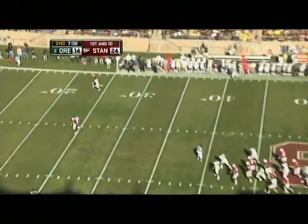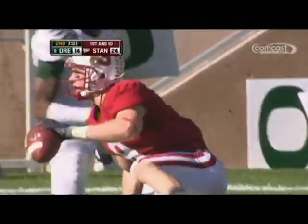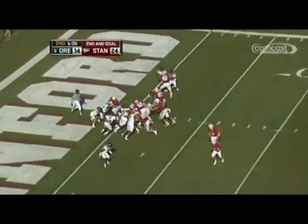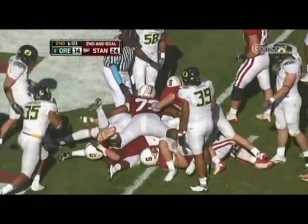Luck straight back on first down, steps up, going to throw — looking for Whelan. I believe he got it at the two-yard line. What a catch by Ryan Whelan. Give it to Morisic — and Morisic fights for the end zone. He's close — touchdown Cardinal.